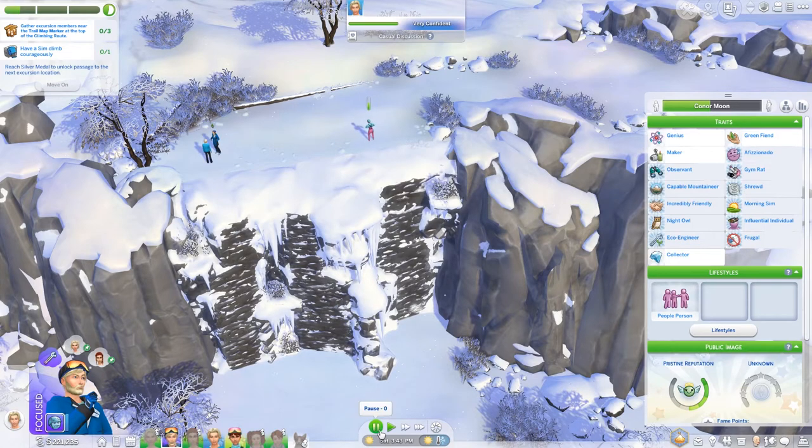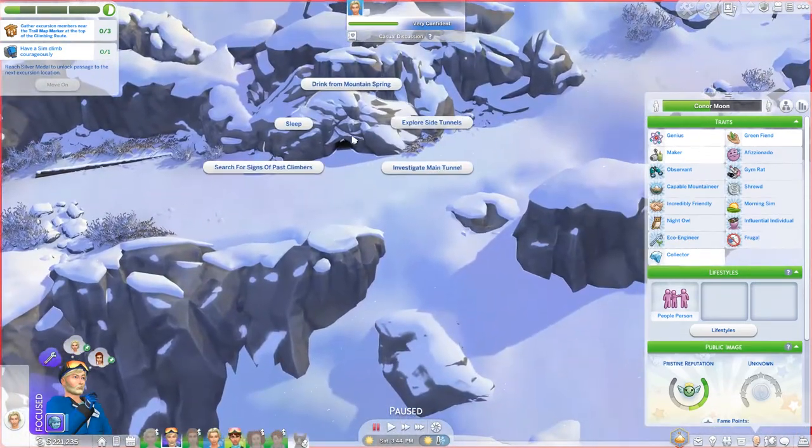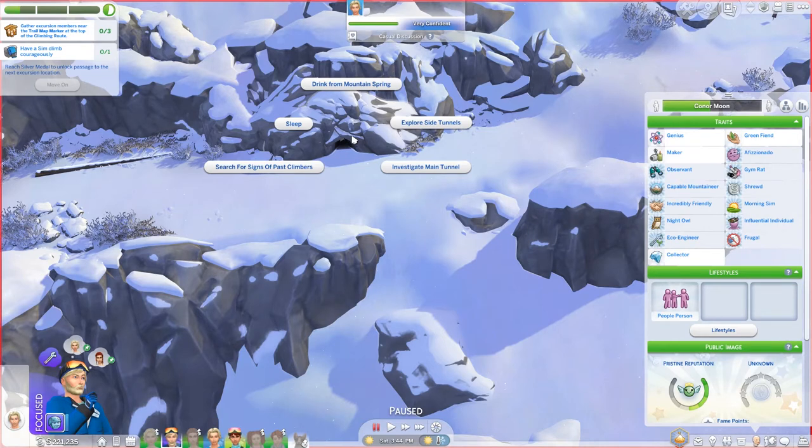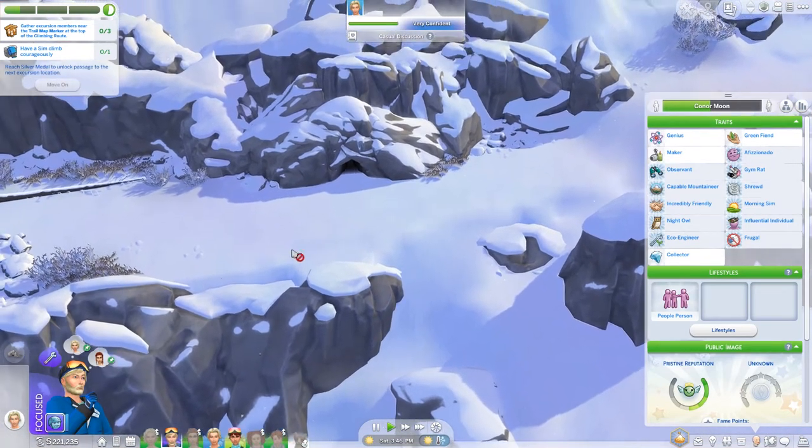They have made it up to the top — yay, everybody made it! It's the very first time that I have actually had this cave open — it's always been frozen over for me every other time. So we can investigate the main tunnel, explore side tunnels, drink from the mountain spring, search for signs of past climbers, or sleep — which we don't need. Let's explore the side tunnels. I don't know if only one can go at a time.